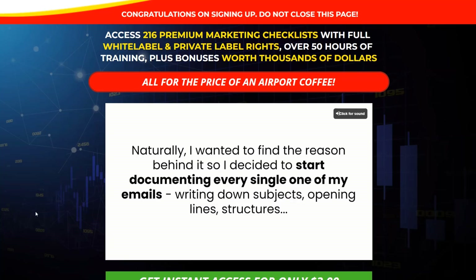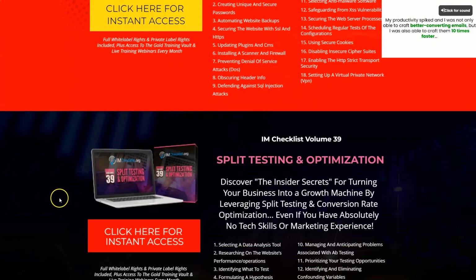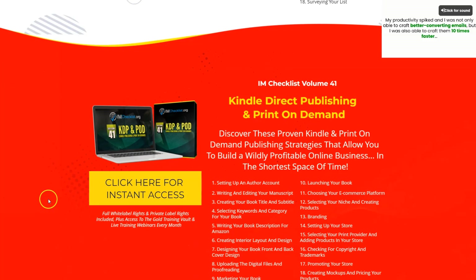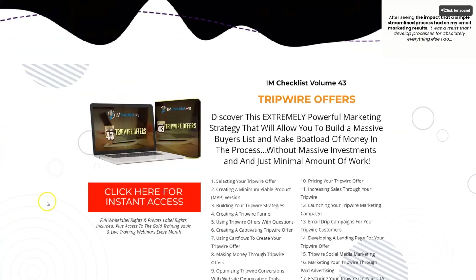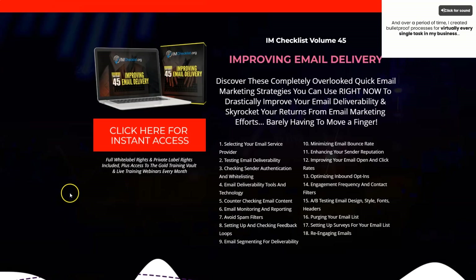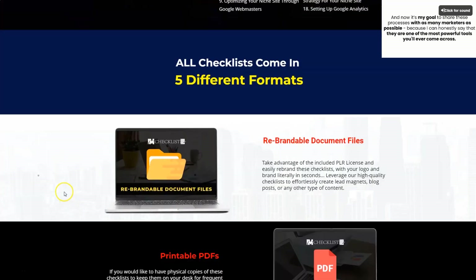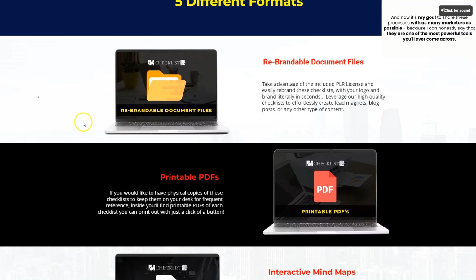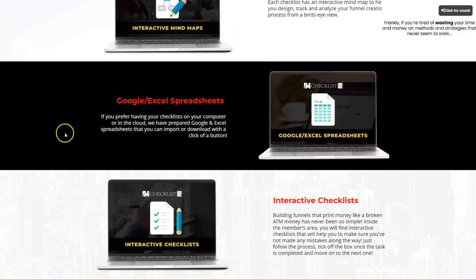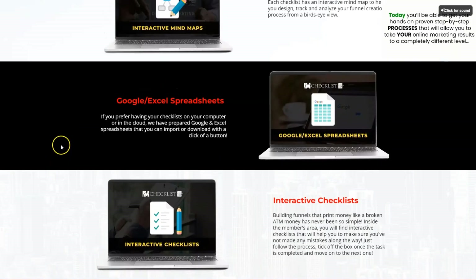These checklists are really comprehensive and very useful — you can use them to grow your own business. Topics covered include consulting, securing your content, split testing and optimization, list engagement, Kindle Direct Publishing and print-on-demand, digital agency startup, how to create a tripwire offer, how to use Bing ads, improving your email delivery, Google My Business, cybersecurity, and niche websites. They come in rebrandable Word documents, printable PDFs, interactive mind maps, Google Excel spreadsheets, and interactive checklists.